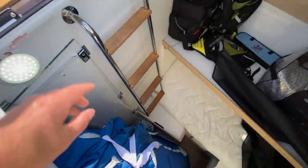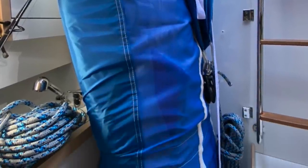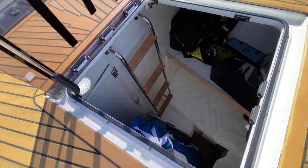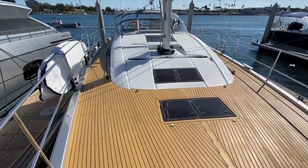We have our crew cabin set up with a double bunk bed, a toilet, and a full shower. This is a brand new furling asymmetrical North Sail — all white, never been flown before. We also have lee cloths on all of the beds throughout the yacht. Just look at this beautiful, unobstructed foredeck.